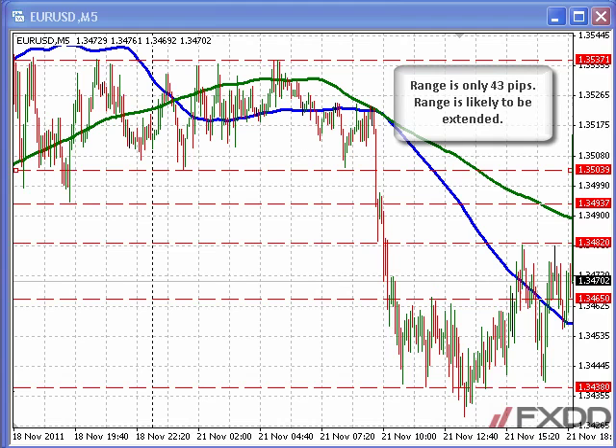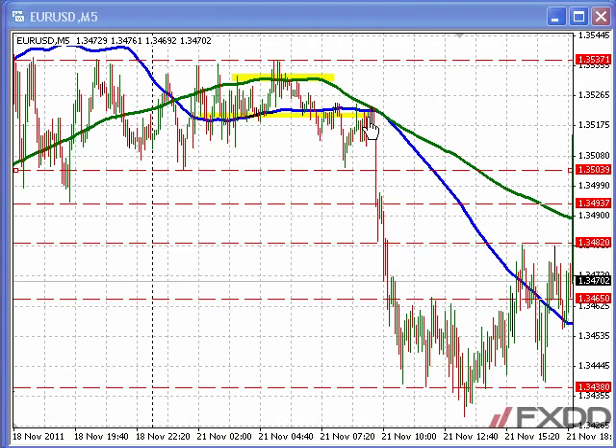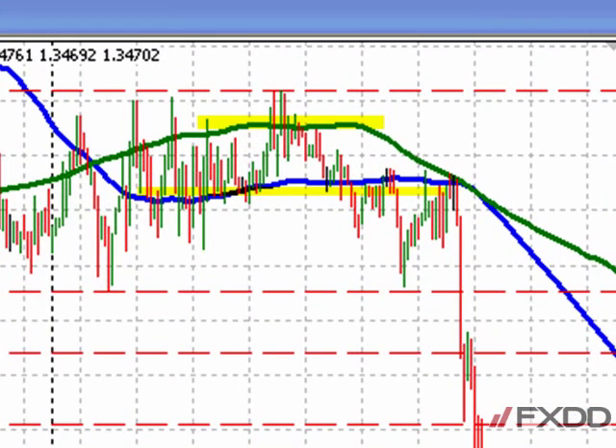Another clue comes from our moving averages. The green line represents our 200 bar moving average, and the blue line represents our 100 bar moving average. When the two moving averages are moving sideways like they are in this example, it is indicative of a non-trending market. When the market is non-trending, I like to look for a breakout. In this case, the ceiling is suggesting a move to the downside. It is simply too obvious to ignore — it is the equivalent of the low-hanging fruit that is worthy of picking.